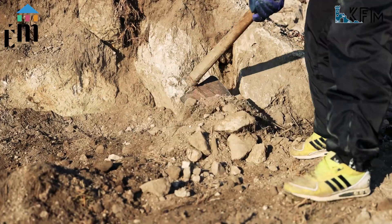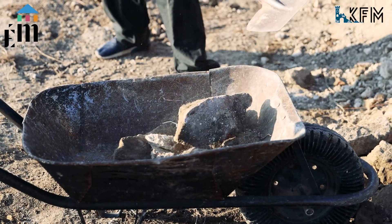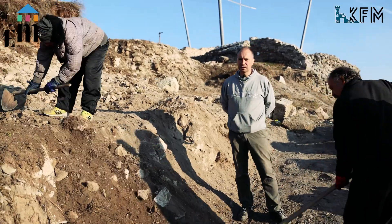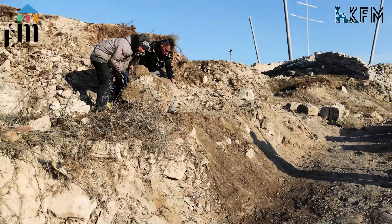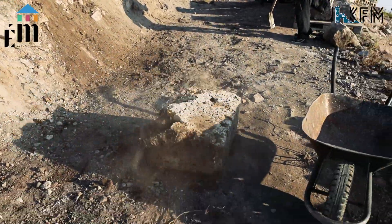The archaeological excavation is progressing in the western area of the castle's middle section — this is where the castle's former gate tower once stood, indicated by a massive rubble column on site. We have begun dismantling this rubble. We are continuing more intensively, as we had already started excavating this area earlier, but this year we would like to finish.